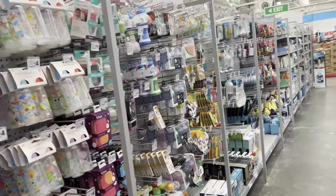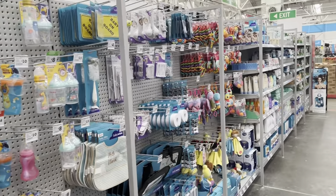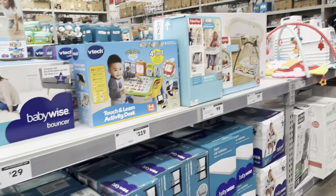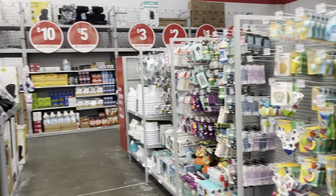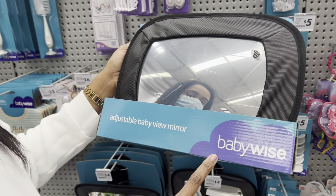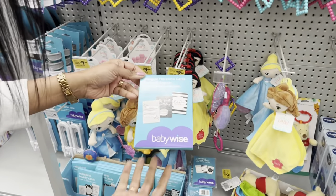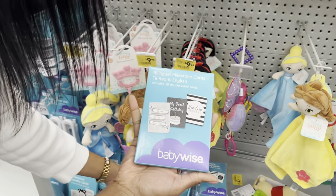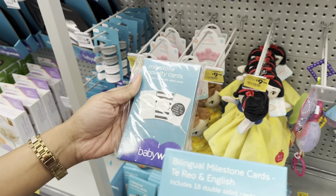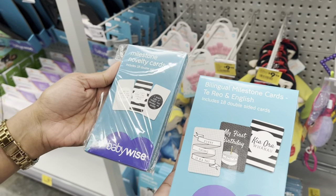The first aisle we walked through was the baby and nursery aisle, where there were different products for things like bath time, play activity, baby safety, feeding, and nursery. I'm pointing out the Baby Wise brand, which is the brand you'll find at The Warehouse. They had many different products like milestone cards — they're quite pricey elsewhere, but they had a really good deal here.